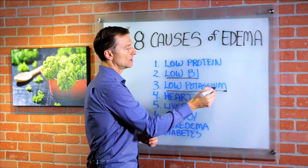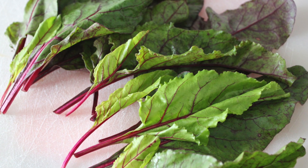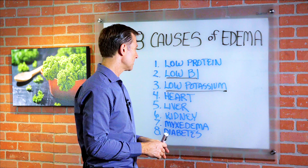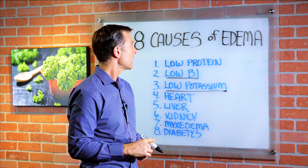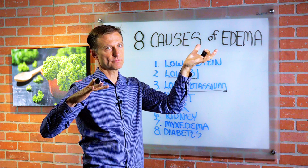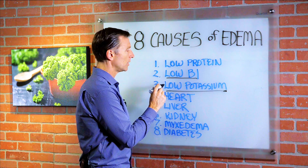If you consume very high potassium foods — believe it or not, beet tops have the highest amount of potassium. Pistachios have a lot of potassium. Avocados have a lot of potassium. Kale has a lot of potassium. When you beef that up, your swelling comes down, because when you increase potassium, you decrease sodium. And sodium retains water, so that will help.